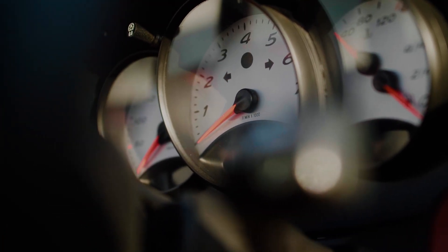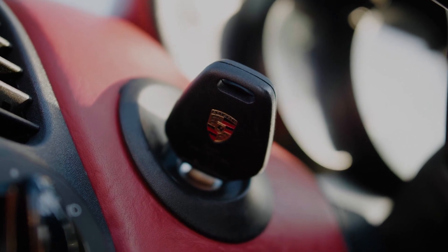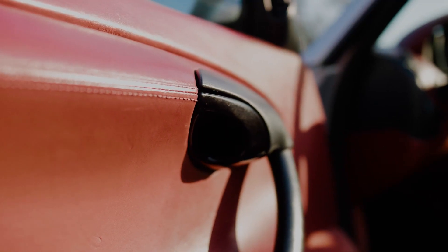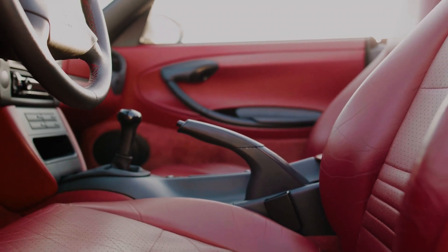During its development, the Boxster underwent rigorous testing and fine-tuning, pushing the boundaries of performance and aerodynamics. Every aspect was refined to perfection, ensuring an unrivaled driving experience.